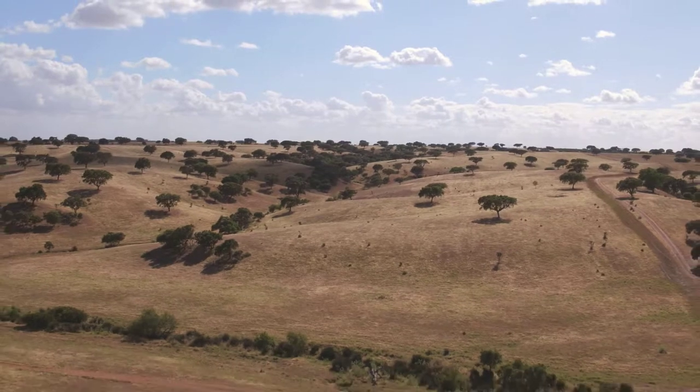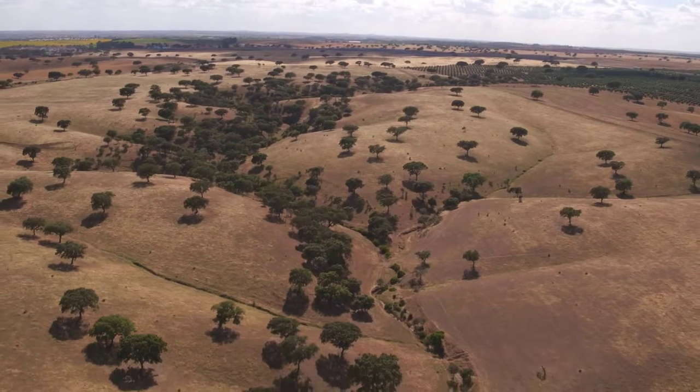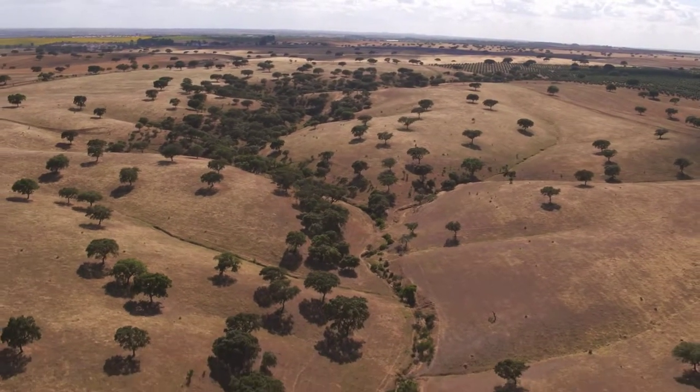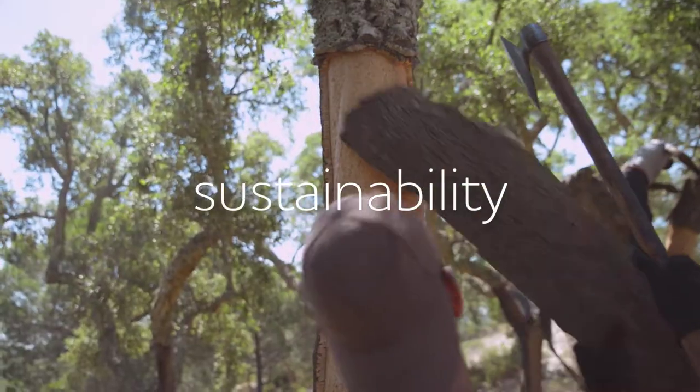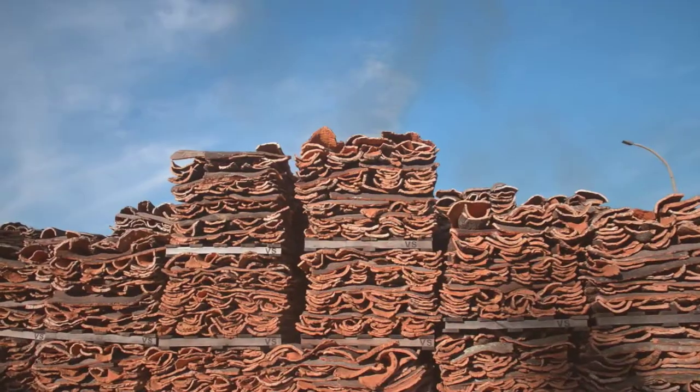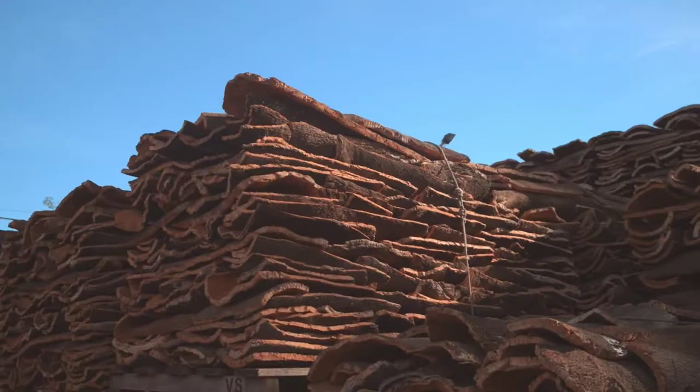The cork used in L.O. toys comes from Portuguese cork oak trees and is transformed in Portugal as well. From harvesting to transformation, the production of L.O. toys respects cultural values firmly embedded in the Portuguese cork tradition.